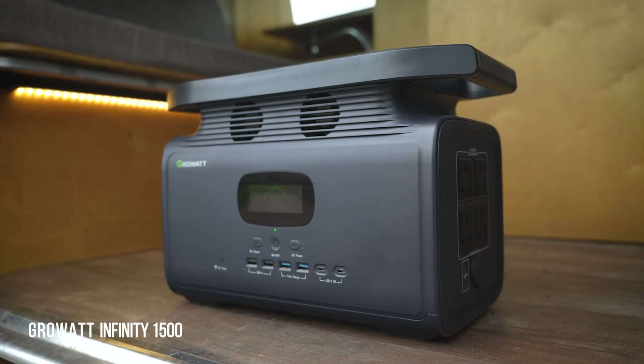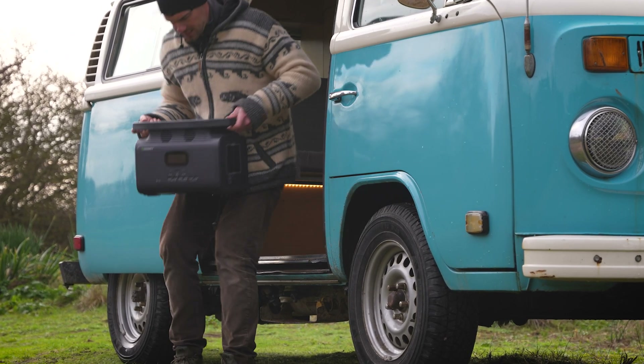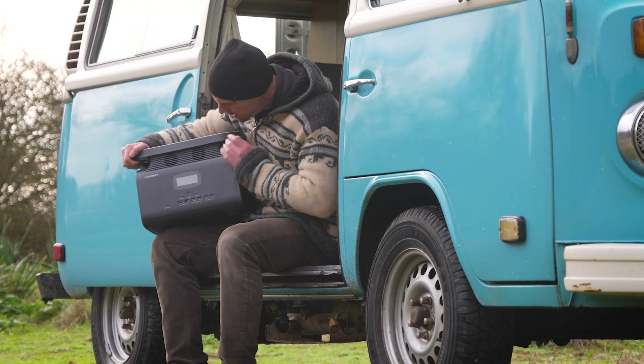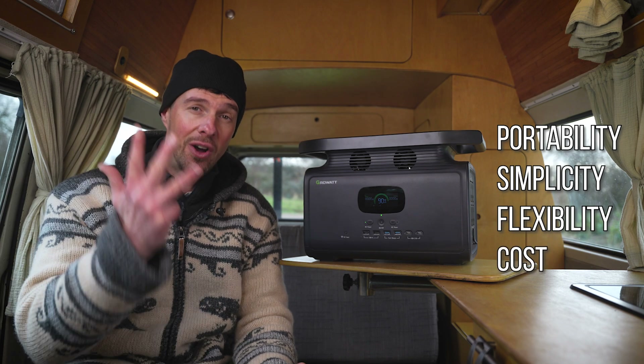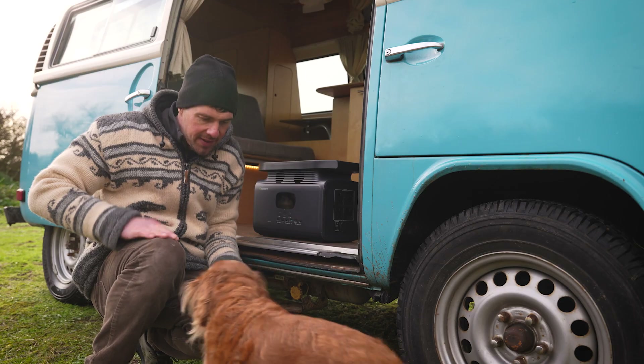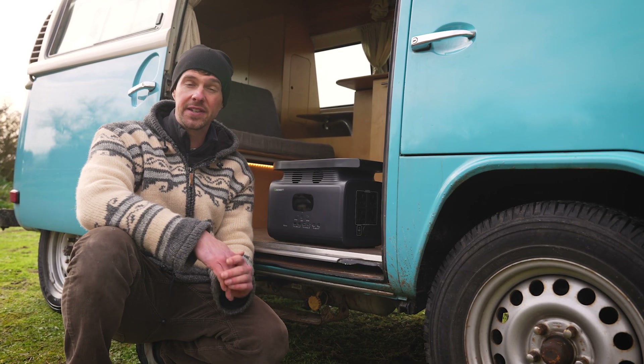Here I've got a Growatt Infinity 1500, and Growatt have kindly provided this unit for testing to make this video — so thanks to those guys. The benefits of a portable power system are portability, simplicity, flexibility, and cost. Yep, cost. Electrical systems are one of the most expensive parts of building a van, but a portable power system is actually surprisingly cost effective. We're going to compare the costs of building a DIY system versus a portable power system, and I think it's going to surprise you.